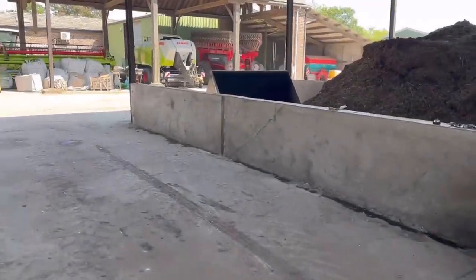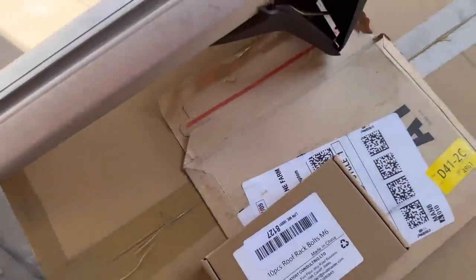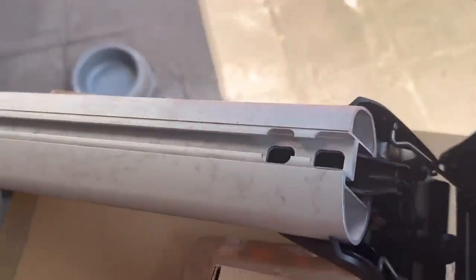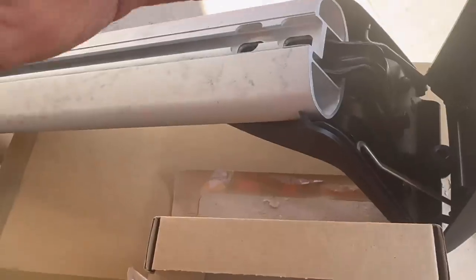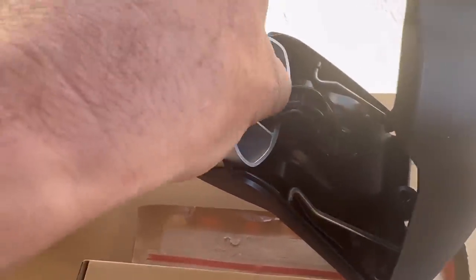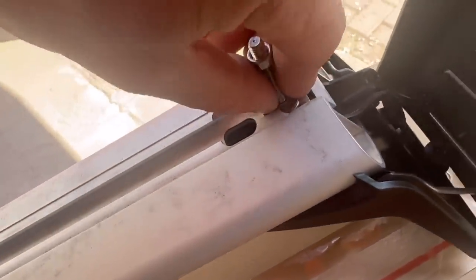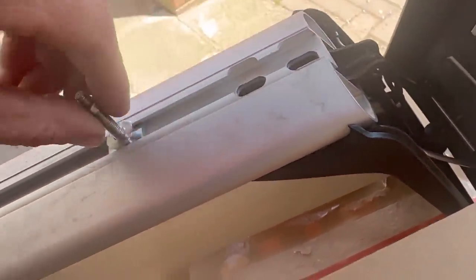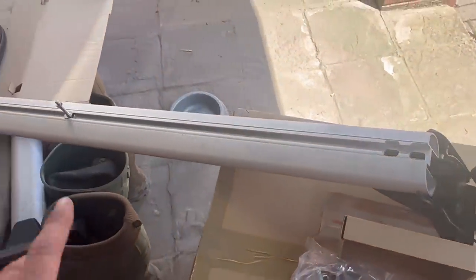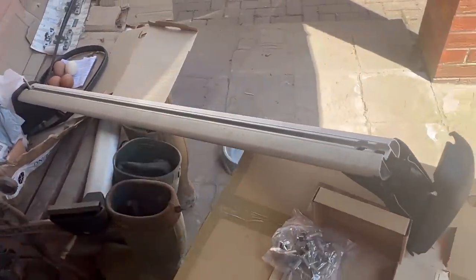Looking good. These bolts have arrived. Hopefully they're going to fit into there — going to fit in here like so. Get that washer in there. Yeah, there we go. They're going to bolt onto there like that, and that'll be what we use to fasten the flashing lights and the signs on the top of the car.